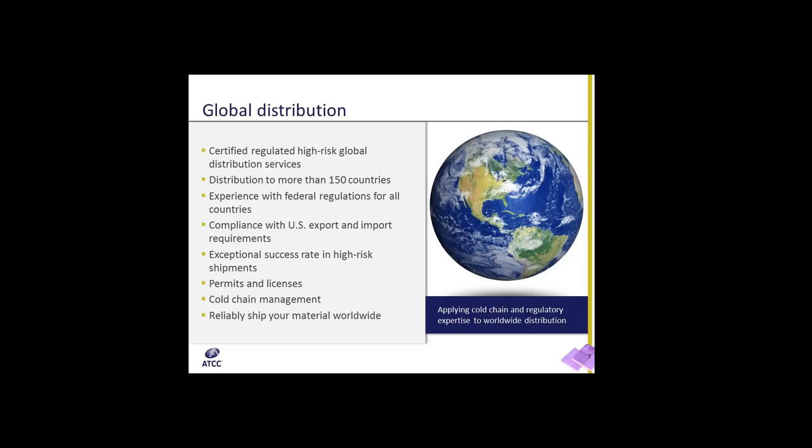Global distribution. ATCC is certified to distribute material to high-risk global locations. We distribute to more than 150 countries. We have a lot of experience with federal regulations for all countries and are compliant with U.S. export and import requirements. These allow us to have material pass easily through customs, ensuring our material gets to its designated location in due time. We have an exceptional success rate in delivering high-risk shipments and are well versed in applying for and completing permits and licenses.